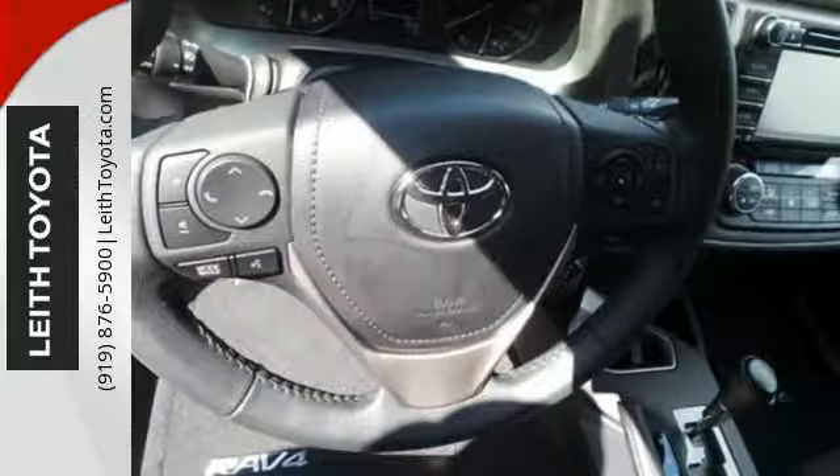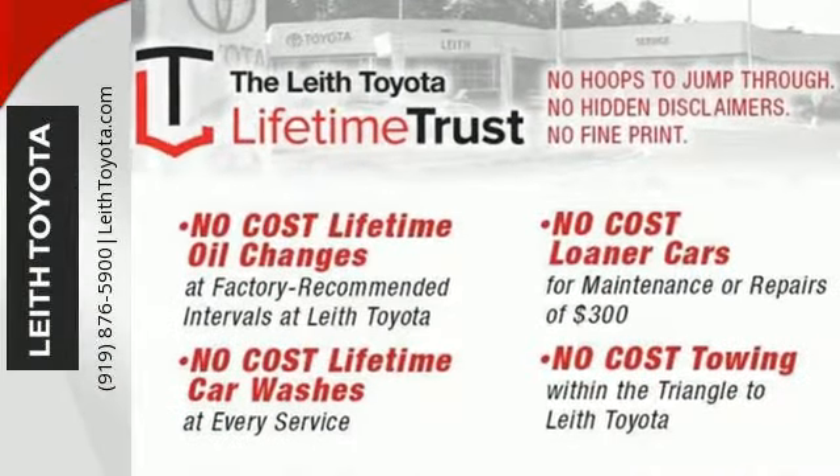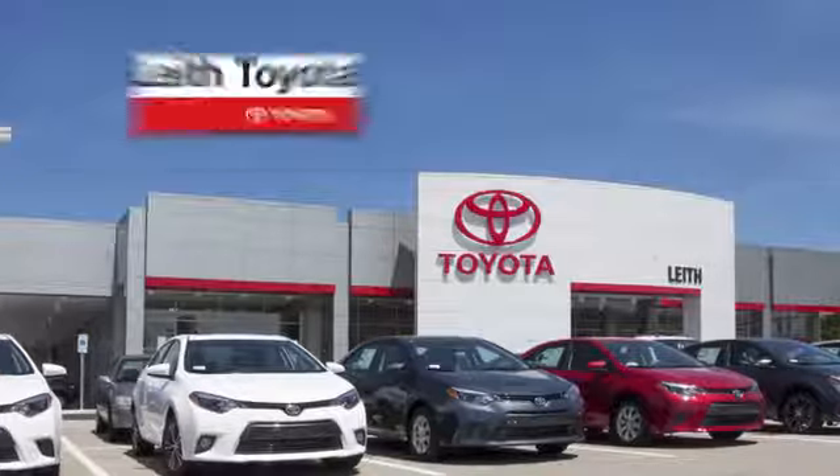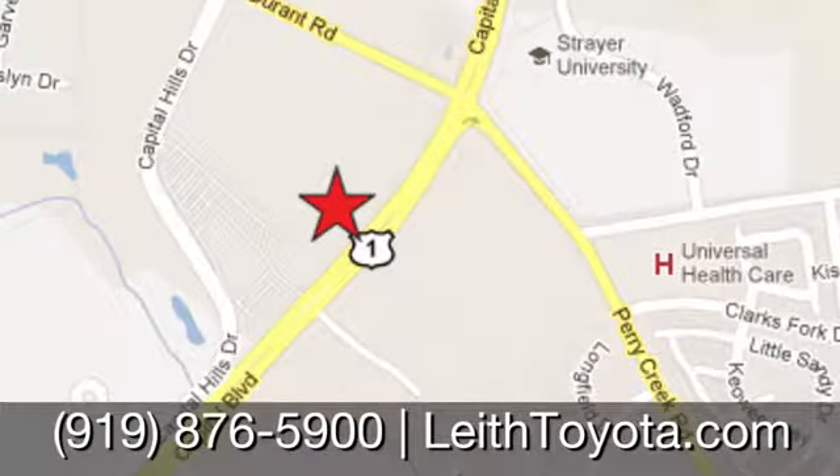Tap into your sense of adventure and take this RAV4 places you've only dreamed about. Stop by for a test ride today. Leith Toyota, it's easier here. We're conveniently located at 8005 Capital Boulevard in Raleigh, North Carolina, just north of I-540.